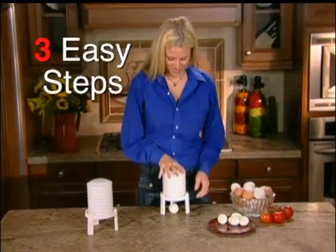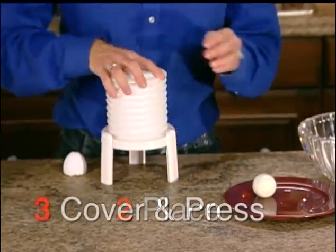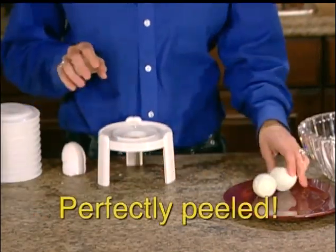Peel eggs instantly in just three easy steps. Just tap the top of the egg, place vertically over the specially designed extracting hole, cover with the peeling bellow, and press down. Voila! A perfectly peeled egg.